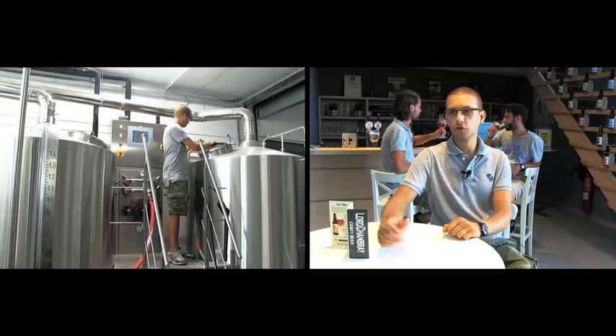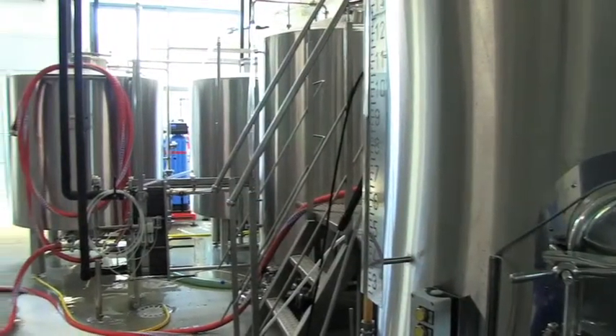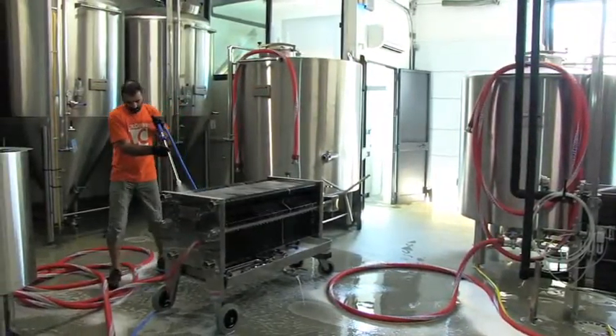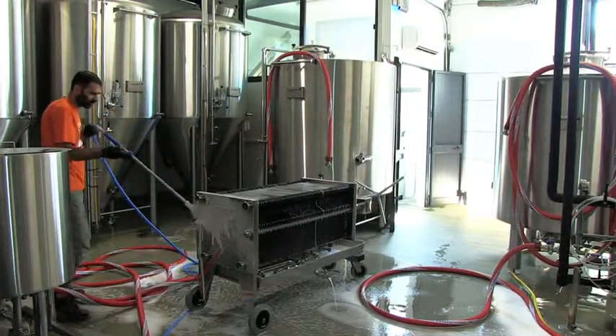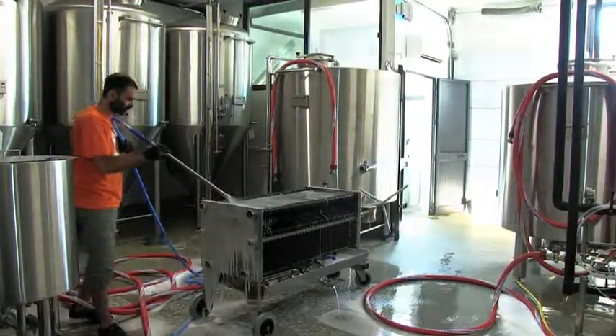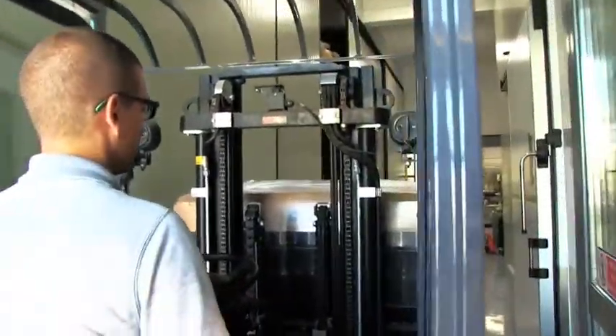Now I can introduce Andrea, our master brewer. He is one of the most important master brewers from Italy, with 20 years of experience. This is Andrea our master brewer and we are very lucky to work with him. Samuele, Andrea, and the crew are making some fine craft beers here at Lord Chambray Brewing Company on the island of Gozo. You can find their beers in lots of places, especially in the capital city of Valletta. Thanks to Samuele at Lord Chambray for being such a great host.